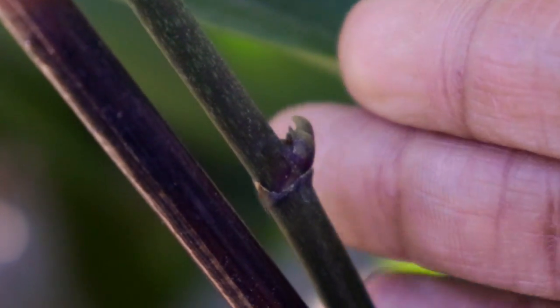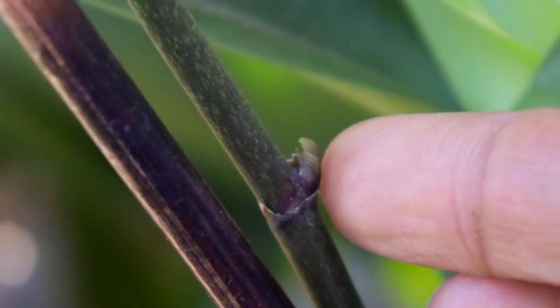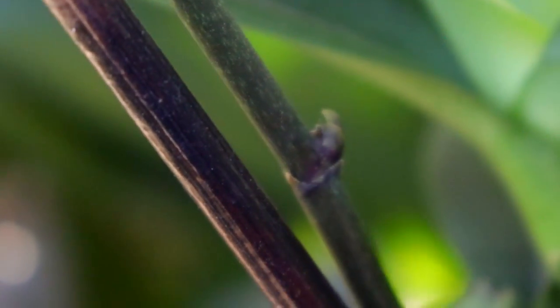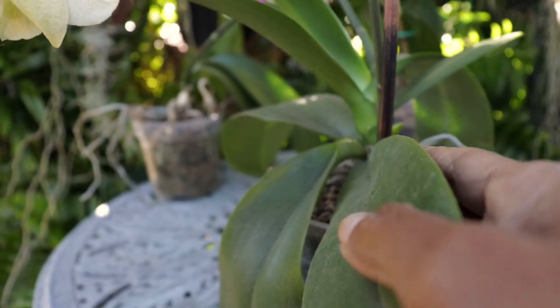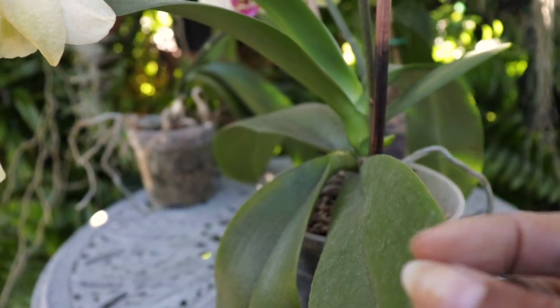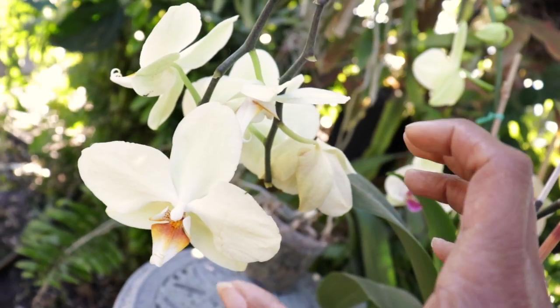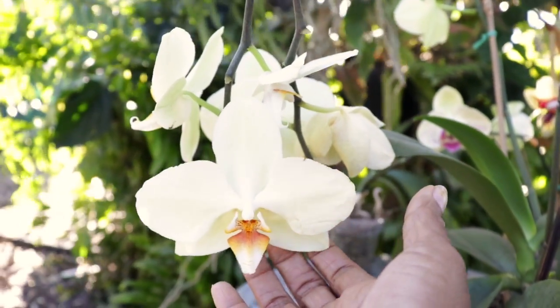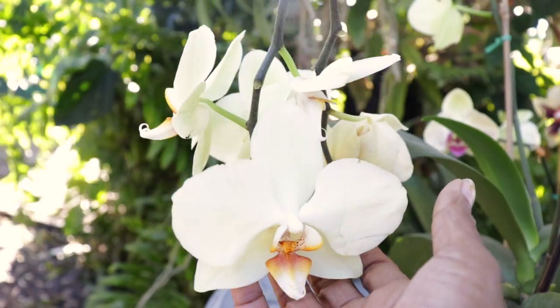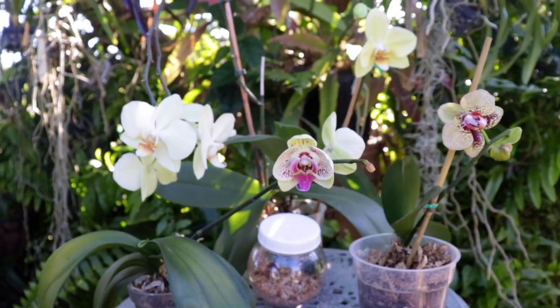If we take an even closer look, you are seeing there is yet another alternative spike in the making. This may be because this mama right here has the sense that she may not survive. So she's trying to create as many blooms as possible in hopes of sustaining her livelihood through her blooms and eventually via seeds. She is trying to survive through her offspring. As you guys can see, there is a whole lot more than meets the eye when it comes to these beautiful Phalaenopsis.